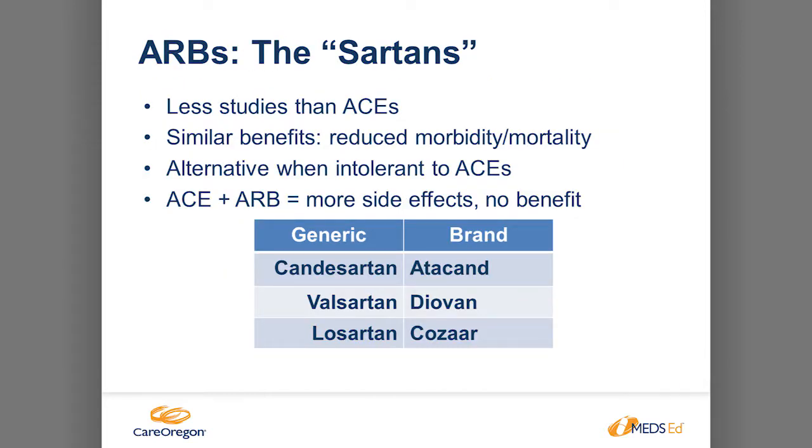ARBs work similarly to ACE inhibitors. You use ARBs if the patient cannot tolerate ACE inhibitors — it's not as studied but does have the same benefits. I've seen some patients on both ACE and ARBs together, but evidence says there is not much benefit in combining them; instead you see more side effects — increased serum creatinine and increased potassium. So I would avoid that combination, as it's just going to be more harm.